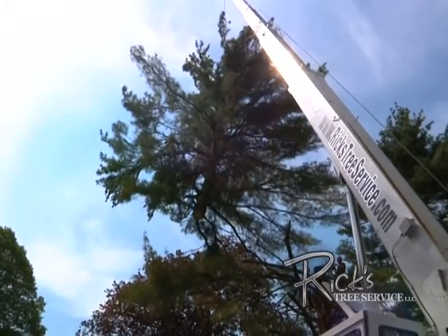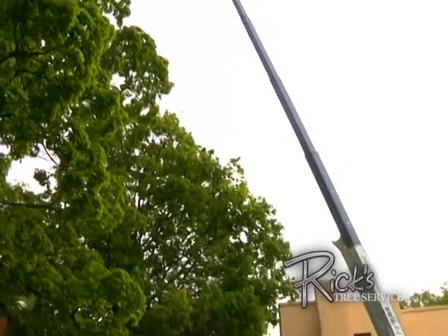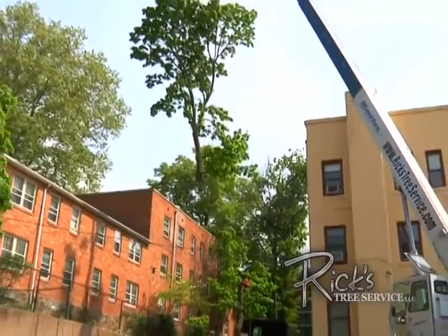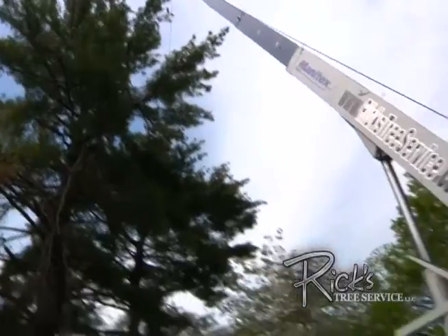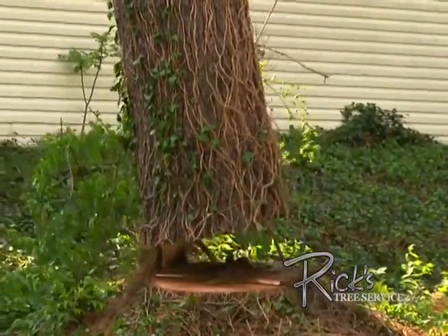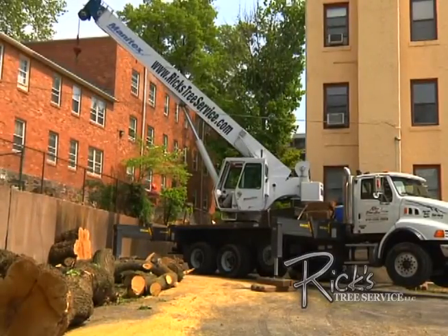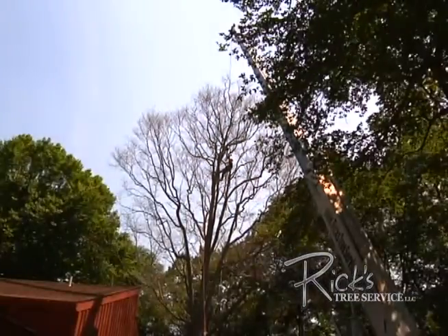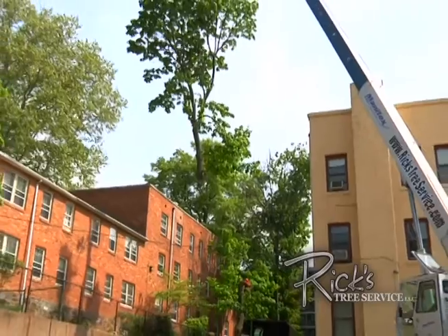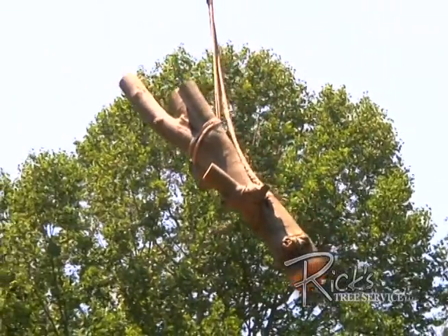Rick's Tree Service is one of the few local tree companies to include 40-ton cranes as part of our fleet of heavy equipment. Without our two big cranes, large tree removal projects would require the added expense of renting a crane. We would also have to work with operators who are less familiar with tree removal than our expert crews. But since we own our two 40-ton cranes, our expert climbers and OSHA-certified crane operators have the experience necessary to do the most difficult and hard-to-reach tree removal jobs safely and easily.